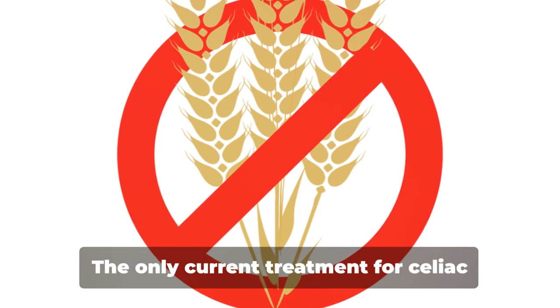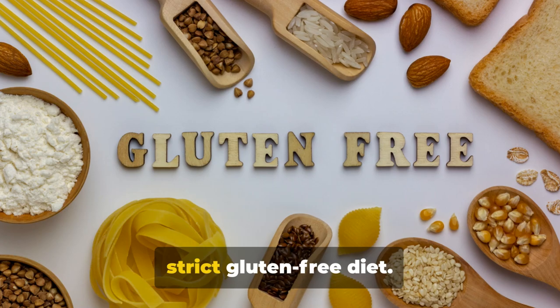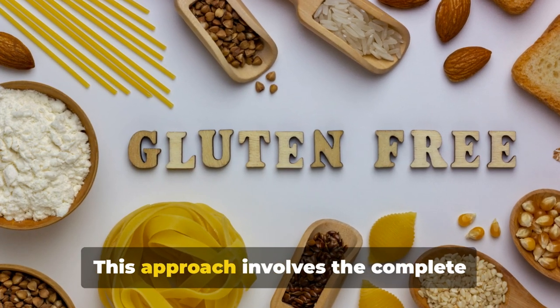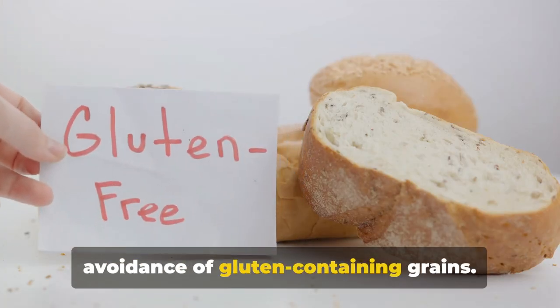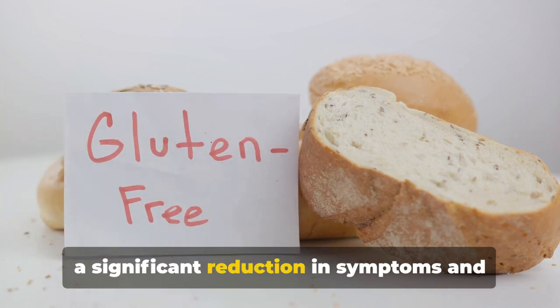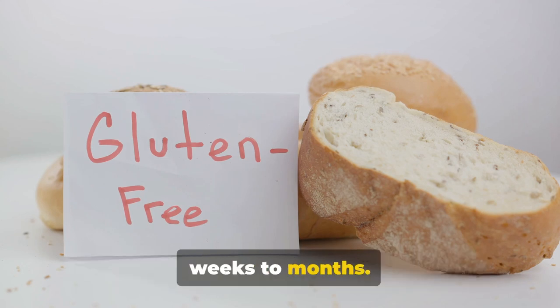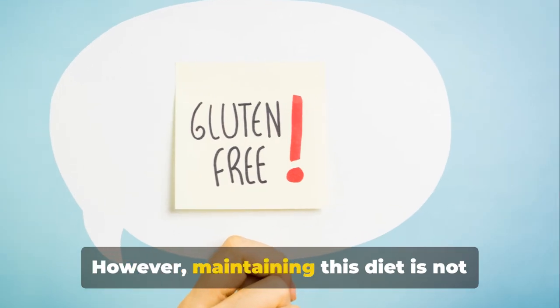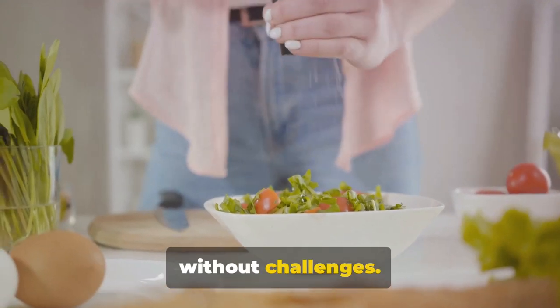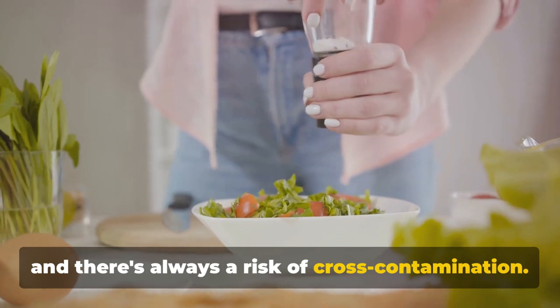The only current treatment for celiac disease is a lifelong adherence to a strict gluten-free diet. This approach involves the complete avoidance of gluten-containing grains. With this diet, many patients experience a significant reduction in symptoms and healing of the intestinal mucosa within weeks to months. However, maintaining this diet is not without challenges — gluten is ubiquitous in food products, and there's always a risk of cross-contamination.